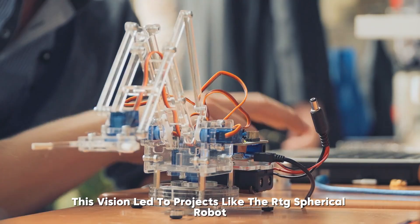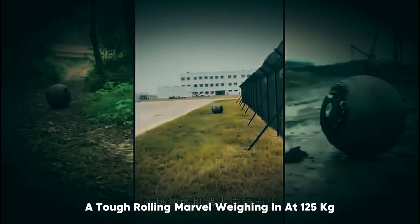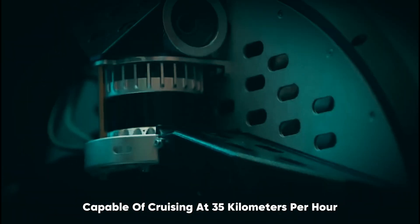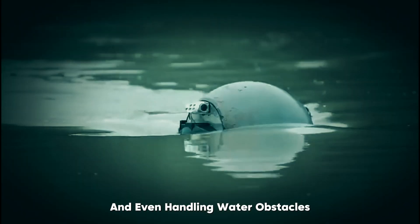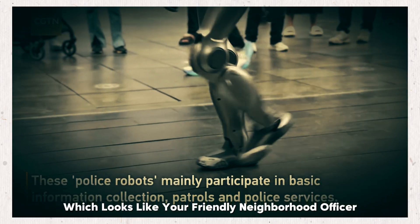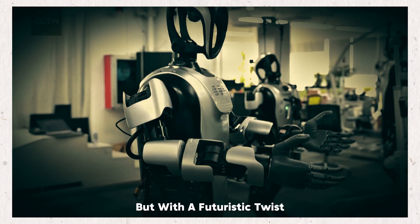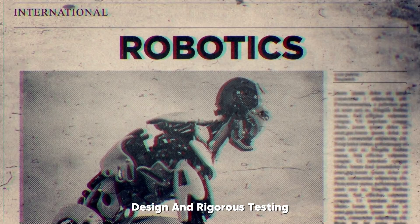This vision led to projects like the RTG Spherical Robot — a tough, rolling marvel weighing in at 125 kilograms, capable of cruising at 35 kilometers per hour, and even handling water obstacles. And then there's the PM01 Humanoid, which looks like your friendly neighborhood officer but with a futuristic twist. These projects took years of brainstorming, design, and rigorous testing.